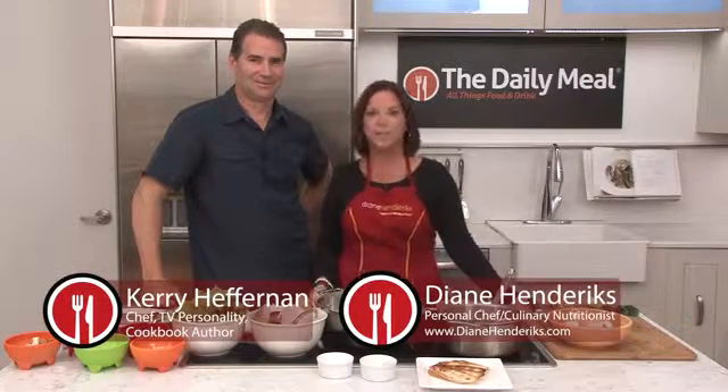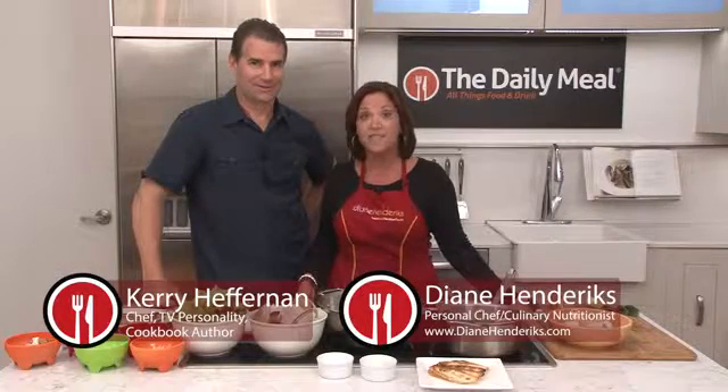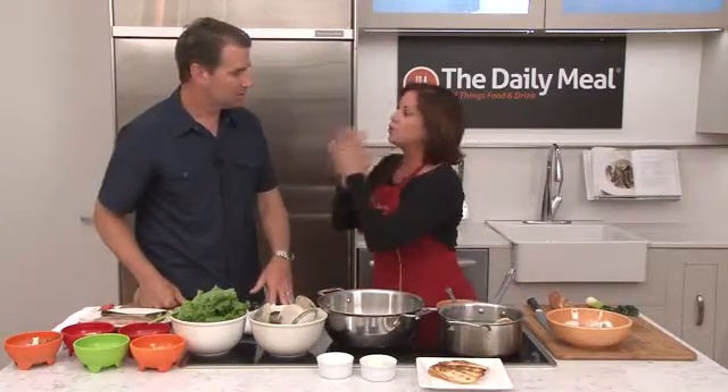Today in The Daily Meal kitchen we have Kerry Heffernan, award-winning chef, finalist on Top Chef Masters, and forager and avid fisherman. Welcome Kerry. Glad to be here. Nice to see you again. Now I hear you have a new cookbook coming out — tell us a little bit about the cookbook.